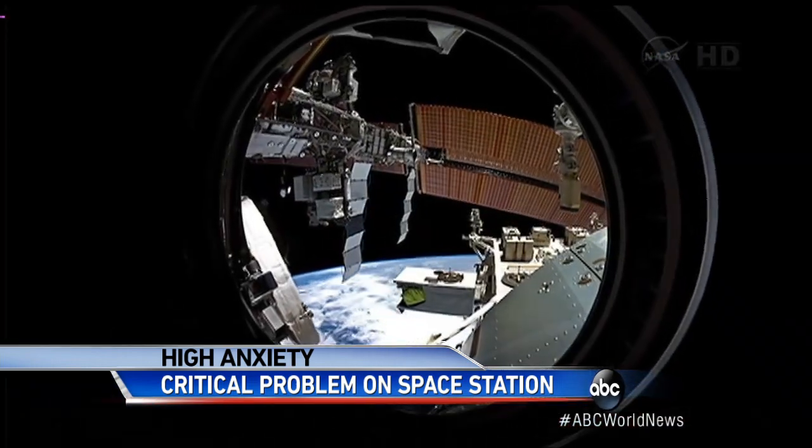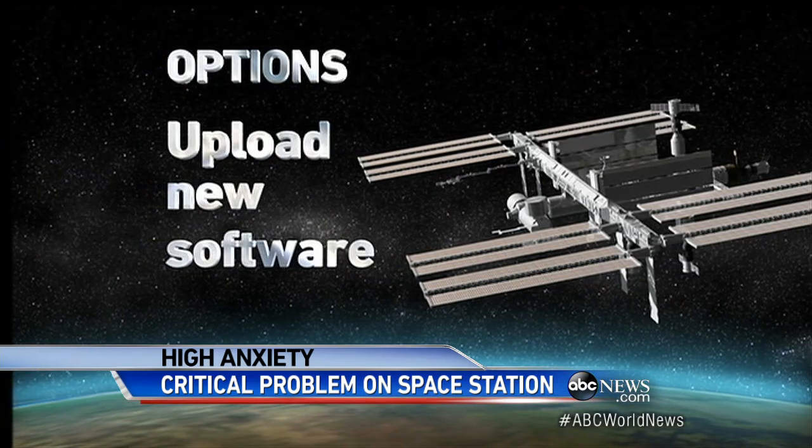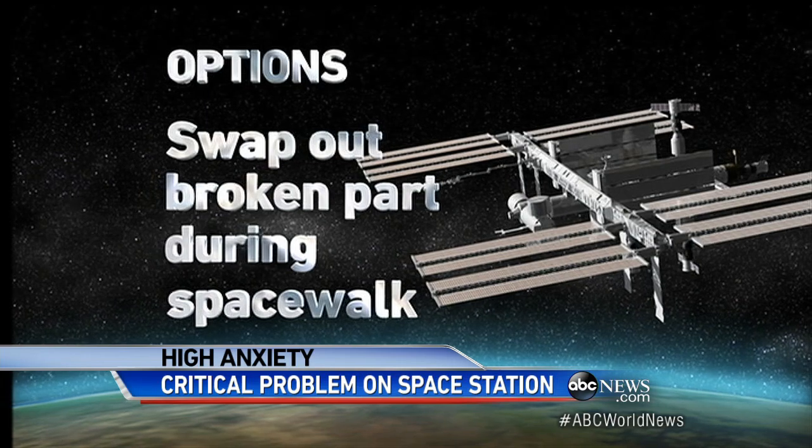Engineers say they have two options. First, upload new software to reboot that stuck valve. But if that doesn't work, they'll have to swap it for a spare during a risky emergency spacewalk.